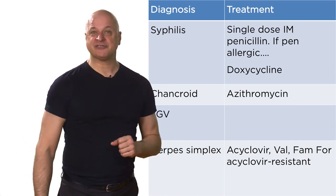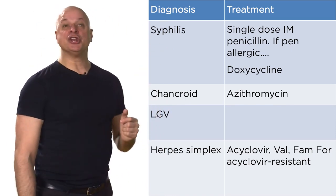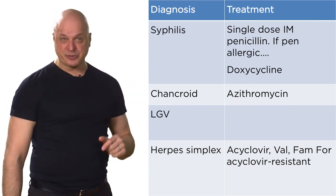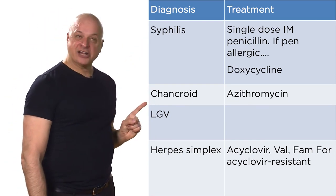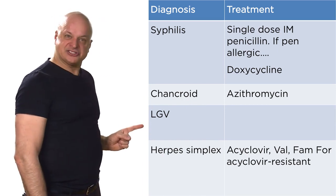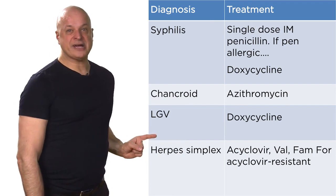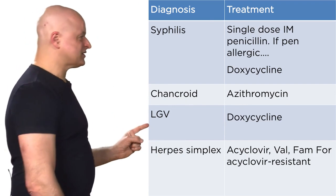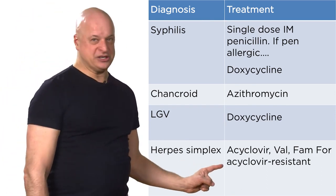When do you desensitize for syphilis? Tertiary syphilis, pregnant women, and neurosyphilis — desensitize those pregnant women. Chancroid is a Haemophilus — one single dose of azithromycin. Lymphogranuloma venereum is a chlamydia, so use doxycycline — not azithromycin, because it's too deep an infection to treat with one single dose.